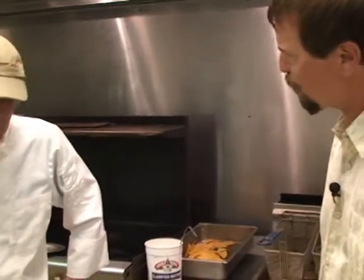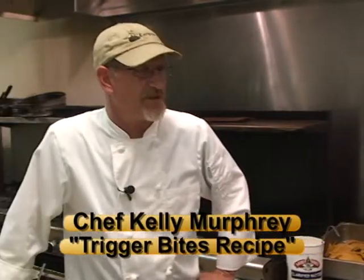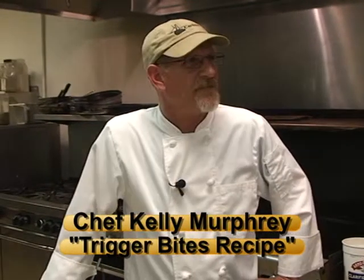Kelly, that was a great-looking trigger piccata. Now we're going to do some trigger bites — Cajun fried trigger bites, is that correct? Yes. Awesome. Walk me through it.